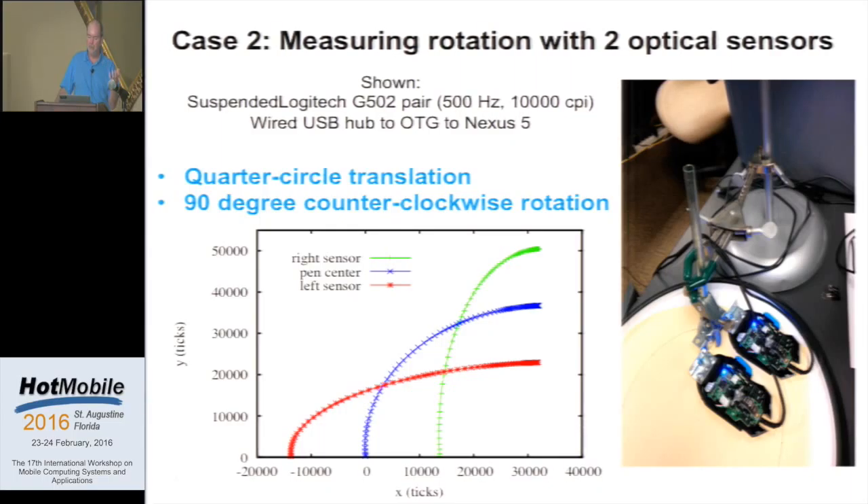We also looked at problems associated with understanding rotation, because we need to know the angle of the device as we're moving it back and forth across the page. Mouse x and y displacements are registered in the orientation of the mouse — turn it 45 degrees and it doesn't seem to work as it should. We built rigs where we suspended gaming mice over rotating platforms. One example shows the mouse position output as the device moves in a semicircle to the right while actually turning upside down.